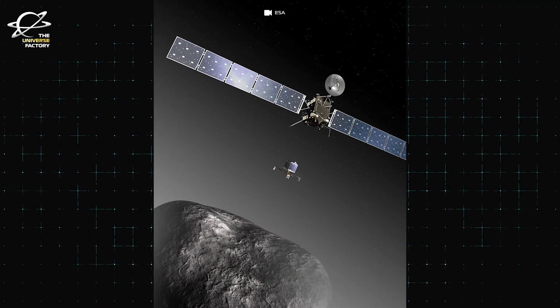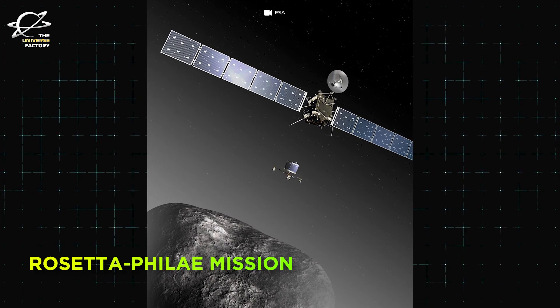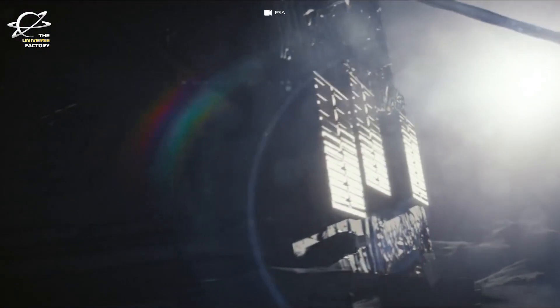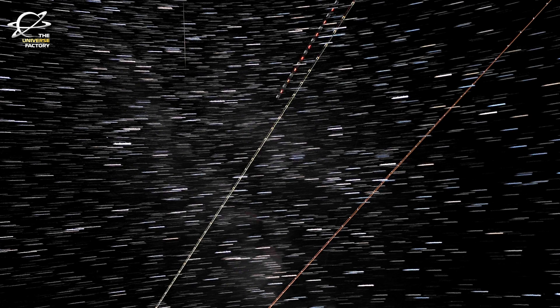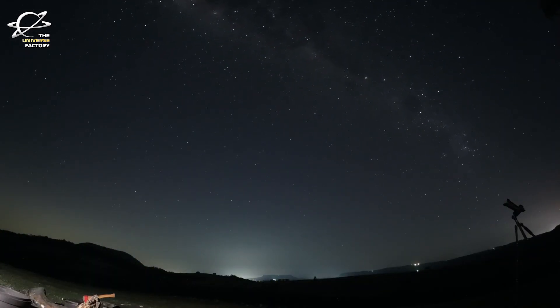The mission we are talking about is called the Rosetta-Philae Mission. The main task was to visit Comet 67P Churyumov-Gerasimenko, drop a probe named Philae on the surface, study the comet from orbit, and fly by at least one asteroid on the way. The principal goals were to study the origin of comets and the relationship between cometary and interstellar material, and its implications for the origin of the solar system.